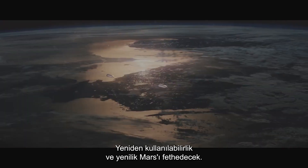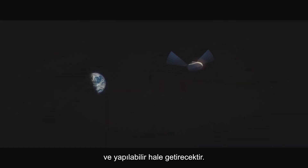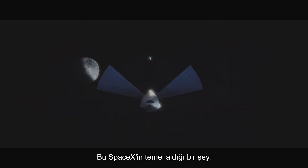Reusability and innovation will conquer Mars. Keeping costs down will make it viable, and making it doable is innovation. That's something that SpaceX is founded on.